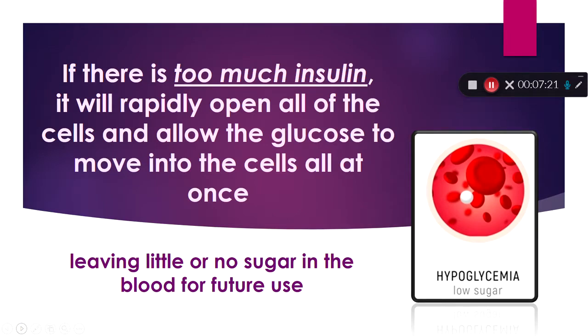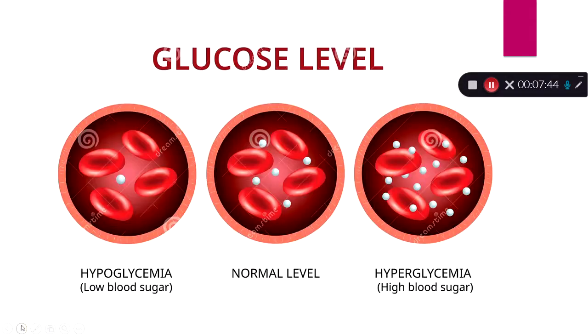If a diabetic patient gave themselves an injection of insulin and gave too much, it's going to open up too many cells. All the sugar rushes in and gets burned up, and now we're left with nothing — that puts our patient in trouble. We call that hypoglycemia, or low blood sugar. So we can have hypoglycemia — not enough sugar — normal levels, which healthy people have consistently, or hyperglycemia — too high blood sugar. Both depend on how much calories we're taking in and how much our cells are using.